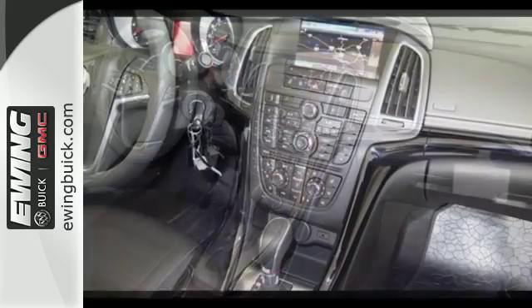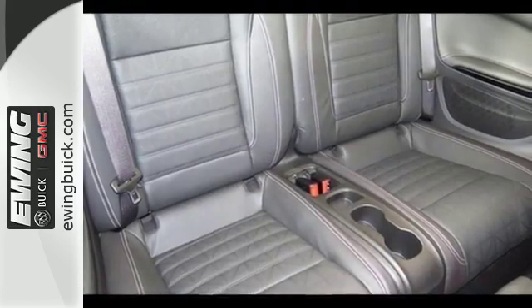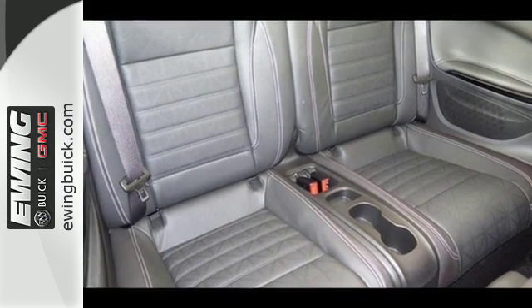It keeps you calm and collected with Park Assist, a rear-vision camera, automatic HID-articulating headlamps, Stabilitrack, and automated rollover pop-up bars.